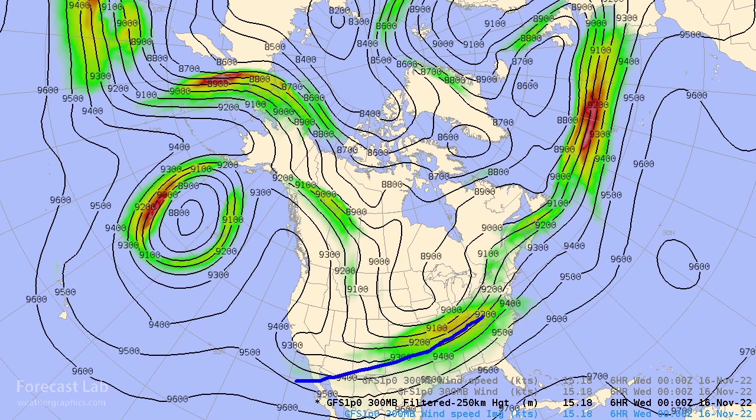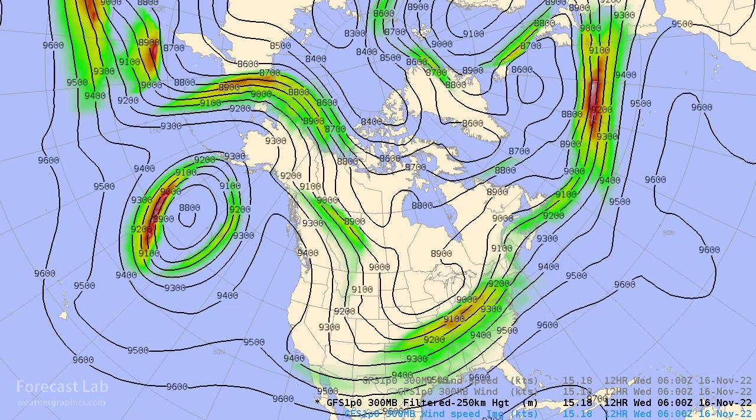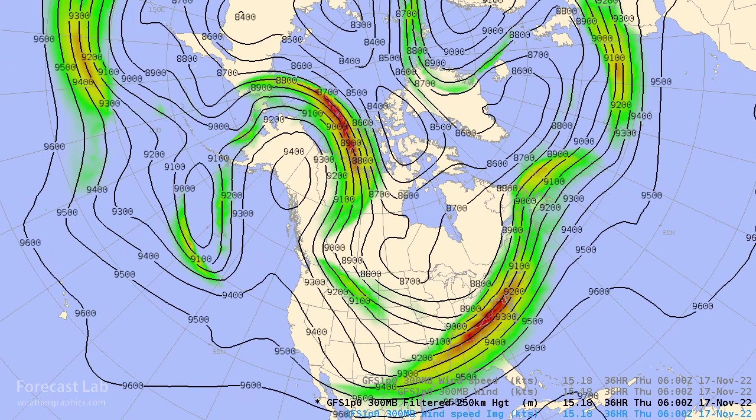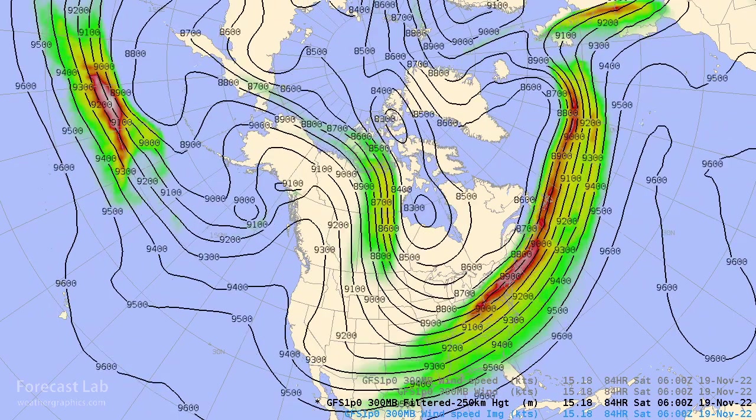Further south, there's another jet segment across the Ohio River Valley heading out towards the eastern U.S. And just as a quick preview — if you look north of Alaska, there's a strong jet max, another chunk of energy coming down the backside of that trough. We're not going to be done with the weather in the eastern U.S. until that jet max is out of the picture, and that will take a couple of days.